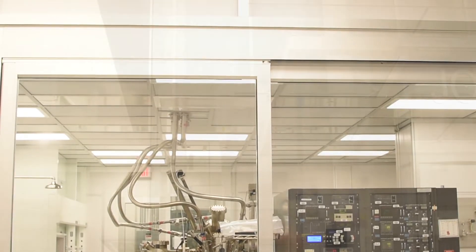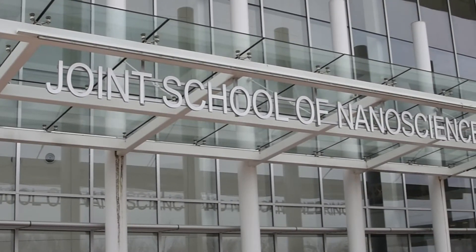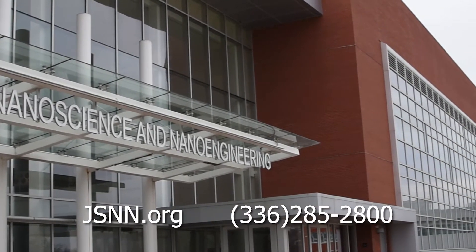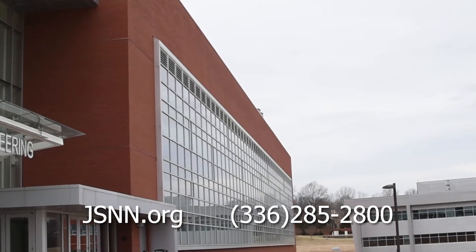Of course, this is just the beginning of how membership in the NIC benefits your company. To learn more about how the NIC can help your team innovate, please visit jsnn.org or give us a call at 336-285-2800 and ask for Dan. Together, we can accomplish great things.